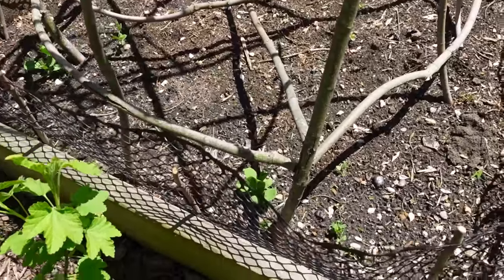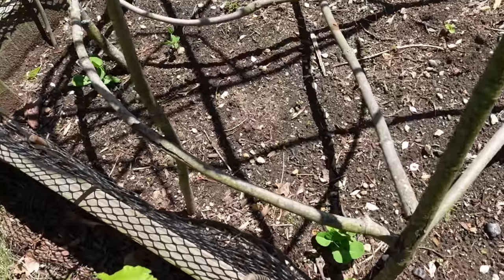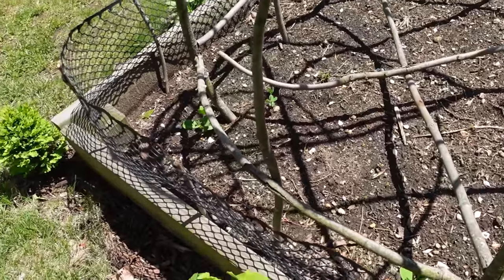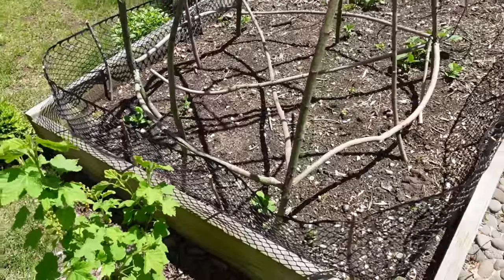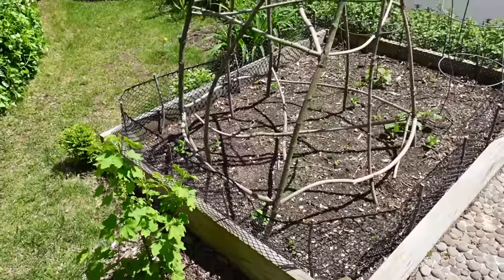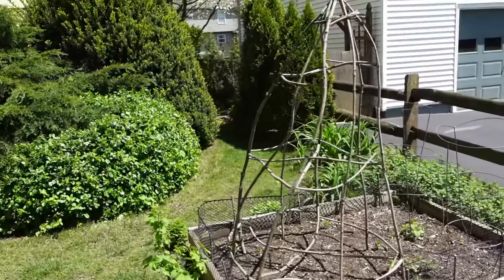Here are my peas showing up finally — it took them forever in this cold weather. I have seven pea plants, and hopefully they will colonize this interesting twig structure very soon.